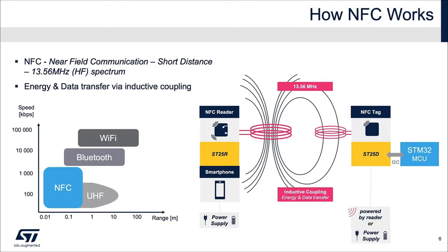A few words about NFC. NFC is a short-range, relatively low data-rate communication technology based on HF RFID at 13.56 MHz. Energy and data are transferred between an NFC reader, or an NFC-enabled smartphone, and a target, via inductive coupling.